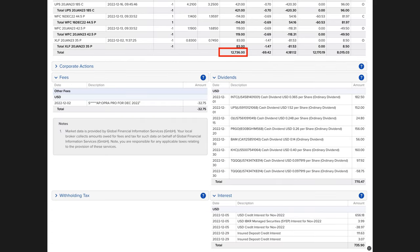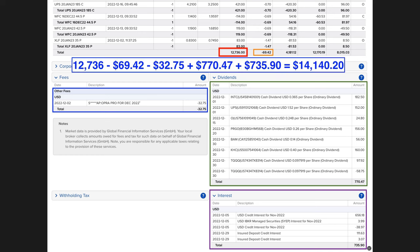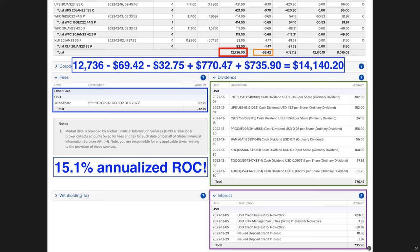Now let's review our cash flow from selling options in December. As a result of buying and selling options, we put a net of $12,736 cash into our pocket. Commission cost us $69, data fees were $32, we received $770 in dividends, and we were paid $735 in interest by Interactive Brokers. In all, we put a net of $14,140 cash into our pocket.